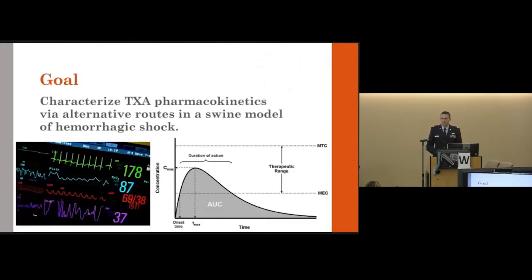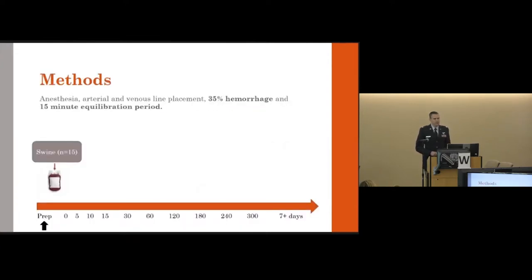Our goal was to characterize the pharmacokinetics of TXA when given by these alternate routes in the absence of IV access. We did this in a swine model of hemorrhagic shock using 15 Yorkshire swine. Animals underwent anesthesia; arterial and venous lines were placed, and they were subjected to a 35 percent hemorrhage, then allowed to equilibrate for 15 minutes — simulating the time it might take on a battlefield to reach a patient and provide access.